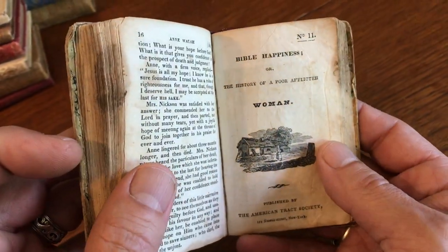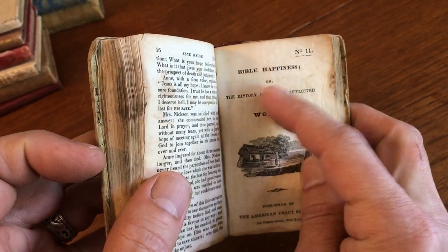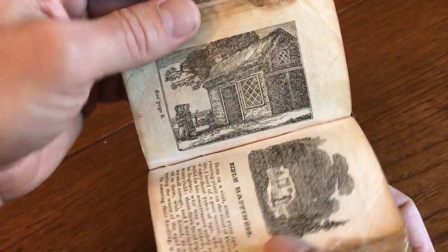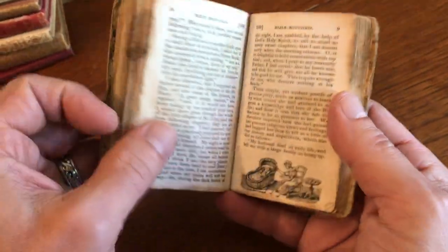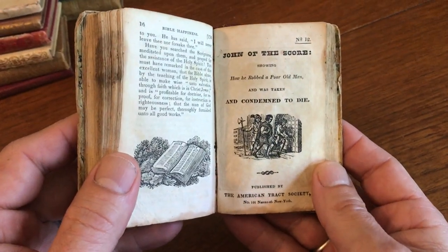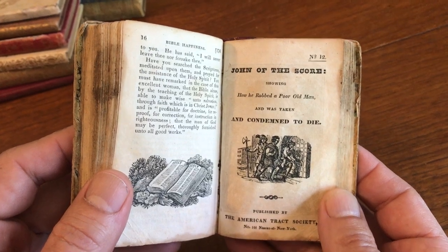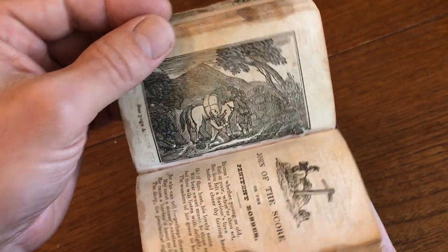The eleventh chapbook in this sammelbond is History of a Poor, Afflicted Woman, or Bible Happiness — how reading the Bible can evidently bring you happiness. And then the next chapbook is John of the Score, showing how he robbed a poor old man and was condemned to die. Now there's a chapbook theme for children.